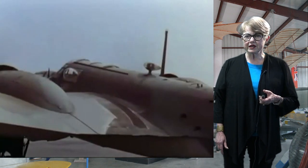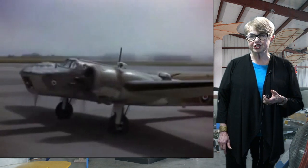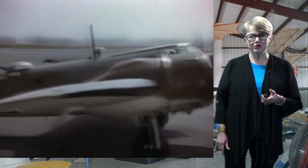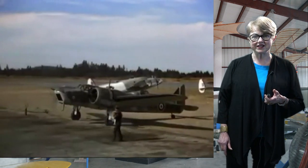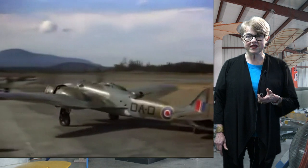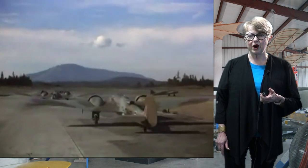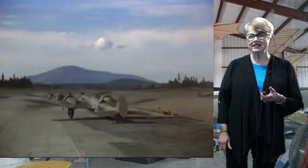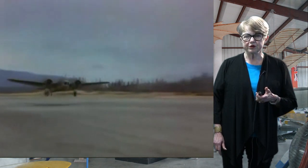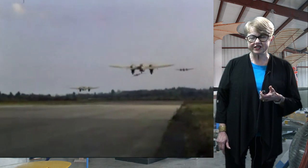The Bristol Bolingbrook was a Canadian licensed aircraft built by Fairchild in Quebec, when the British Commonwealth Air Training Plan decided to build them in Canada. The Bolingbrook was used only by the RCAF, and was first used by No. 8 Bomber Reconnaissance Squadron in late 1939. In an anti-submarine role, it helped sink a Japanese sub in July 1942.